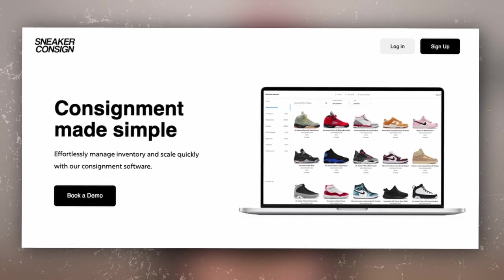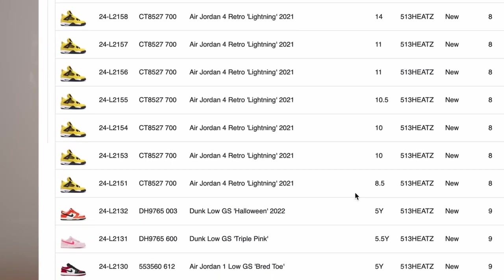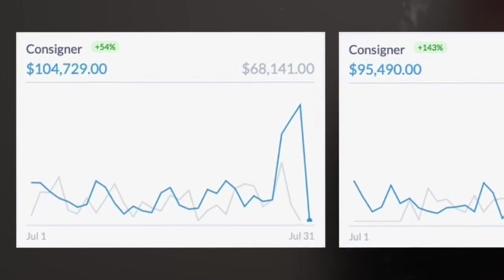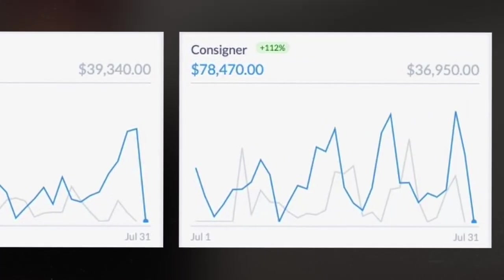The second question is where and how do you find a consignment store? With our software, we work with a lot of stores that do consignment. Many stores have joined our consignment software because it's very easy to keep track of everything, pay out consigners, and let consigners view what they have for sale. We've seen a lot of stores significantly increase their revenue just because consigners have given them pairs.